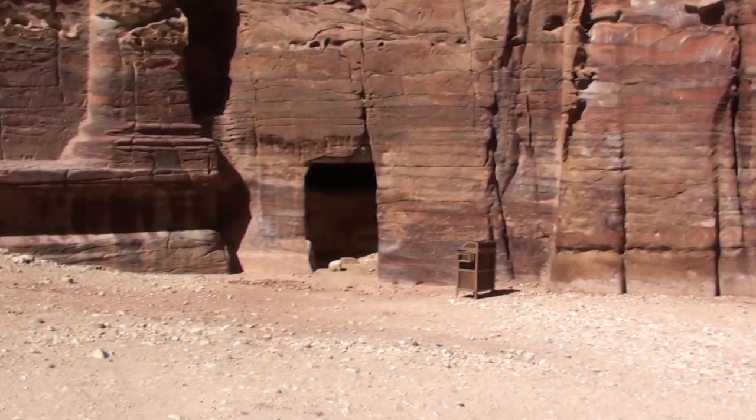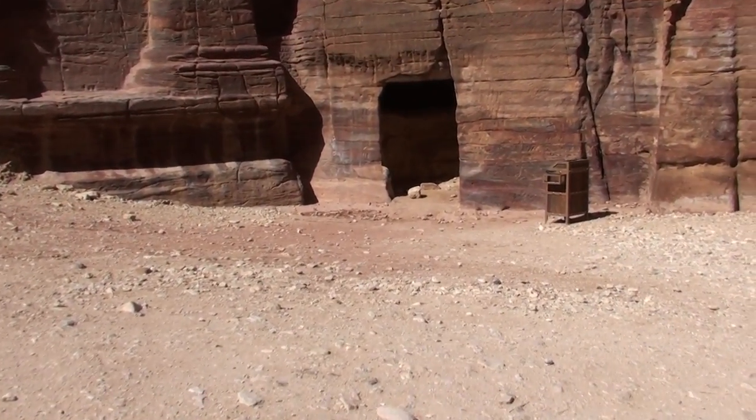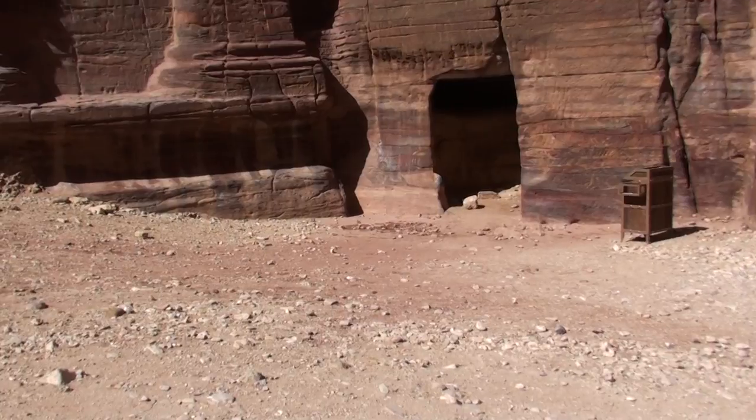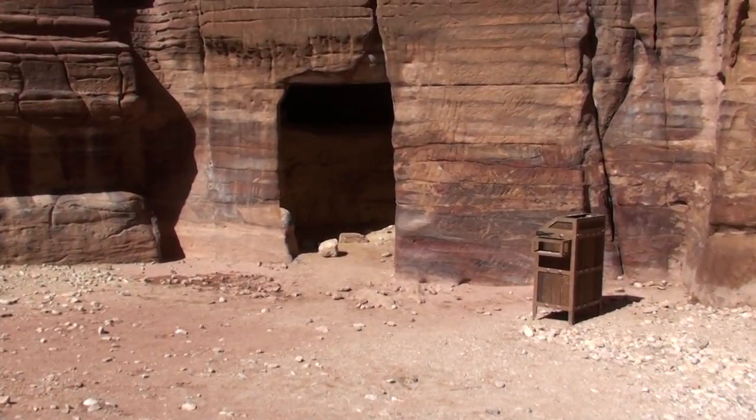By the waters. Oh look, there's an open cave there. We can look inside. The amazing thing is the different colors, probably due to the water and the erosion.